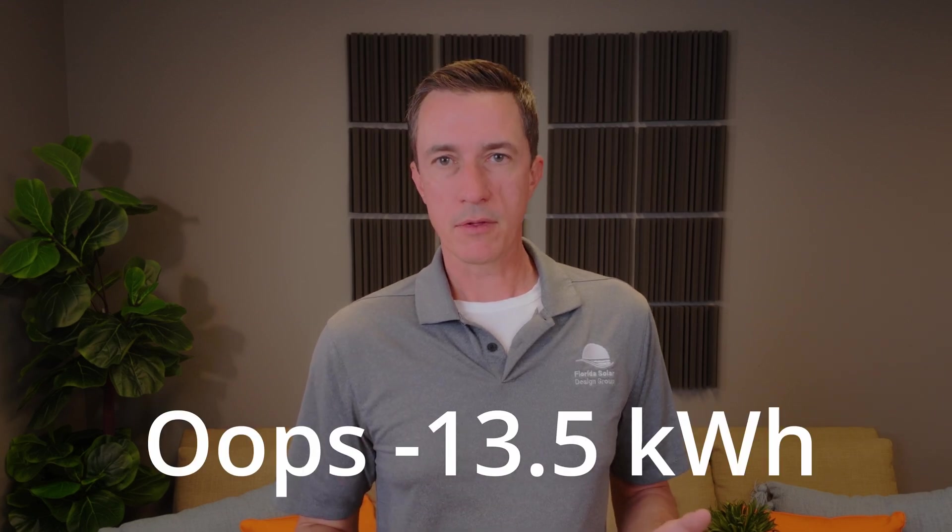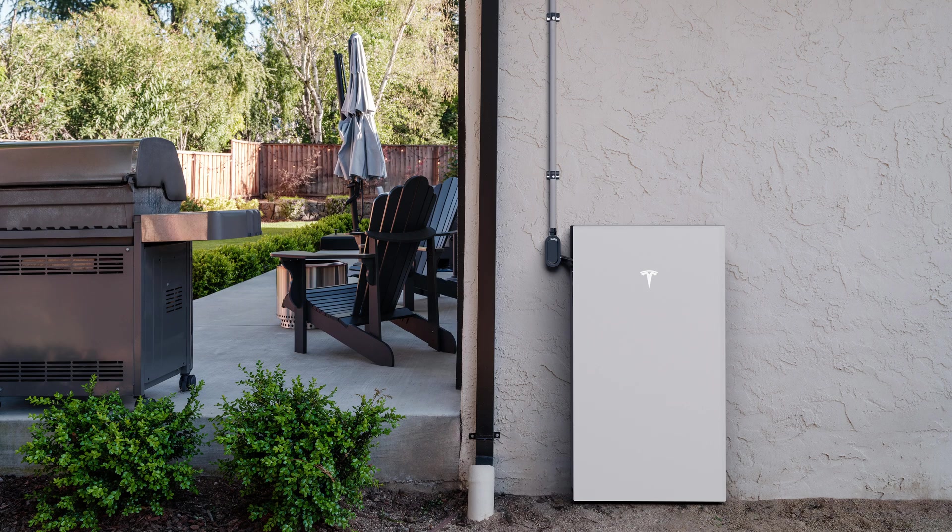Let's talk about the battery for a minute. It's 14.3 kilowatt hours, and that is not very much capacity. When you're talking about worst case scenario here in Southwest Florida — air conditioning in August or September — you're going to be using a lot of electricity. The reason they're calling it a whole home battery is because it has a huge surge output: 11.5 kilowatts of continuous power, meaning you can draw 11.5 kilowatts continuously until the battery is completely drained.